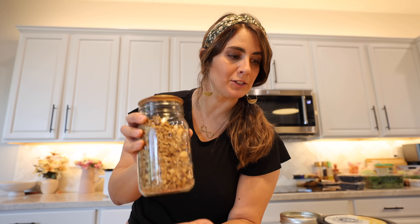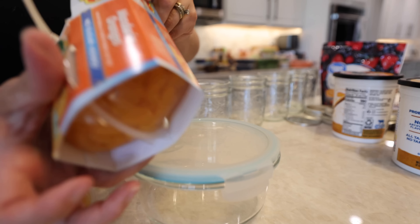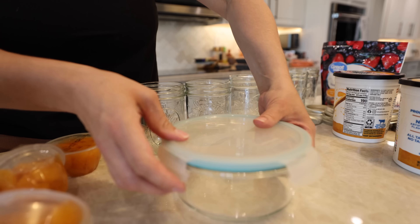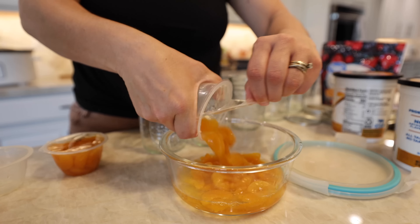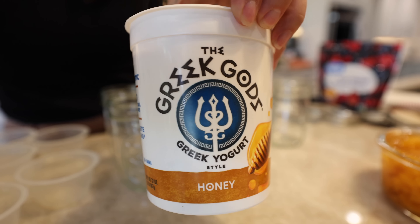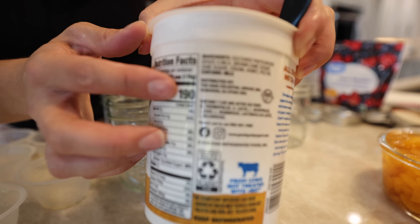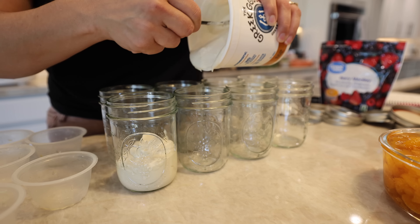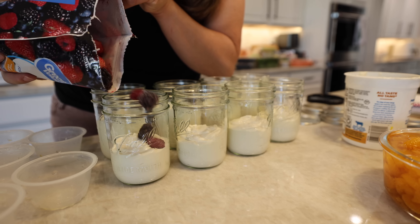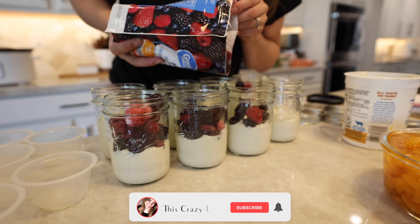I'm going to make mason jar salads in my bigger mason jars because I like big salads. Let me know what are some of your favorite snacks to prep out for your family. I try to change things up and not do the same exact snacks constantly, but this is definitely one I'm going to be repeating - these did not last very long in our house, but everybody absolutely loved them.